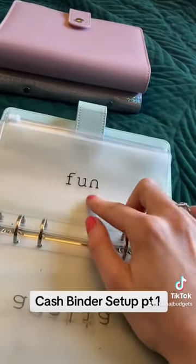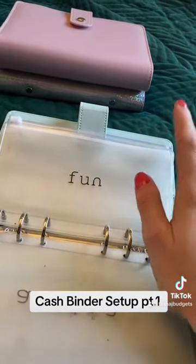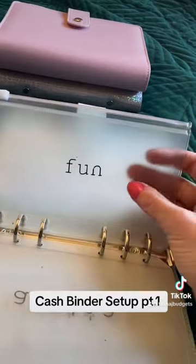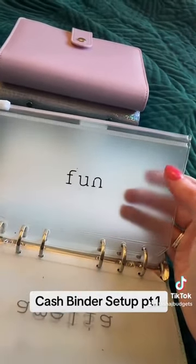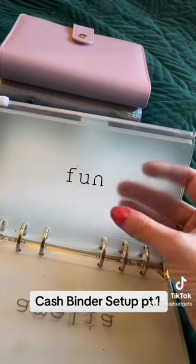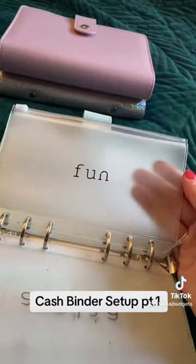This is one I need to split up a little bit further. I set this up when I first started cash stuffing and it's too vague. I need to split it into hair and beauty, nails, days out, and takeaways — stuff like that. But so far it all goes in here and gets spent at the same time.